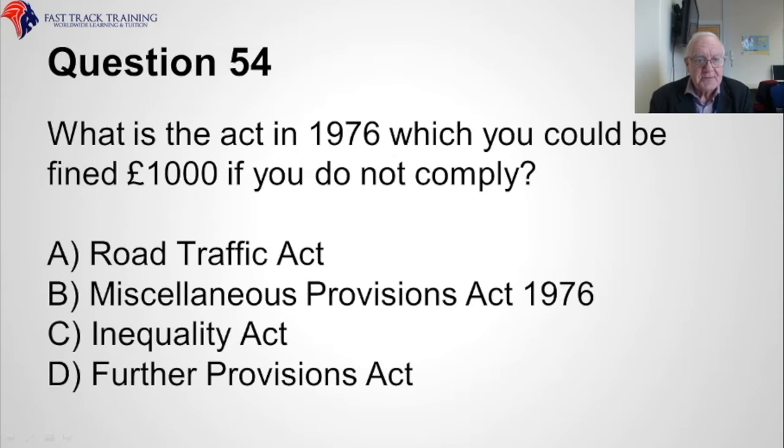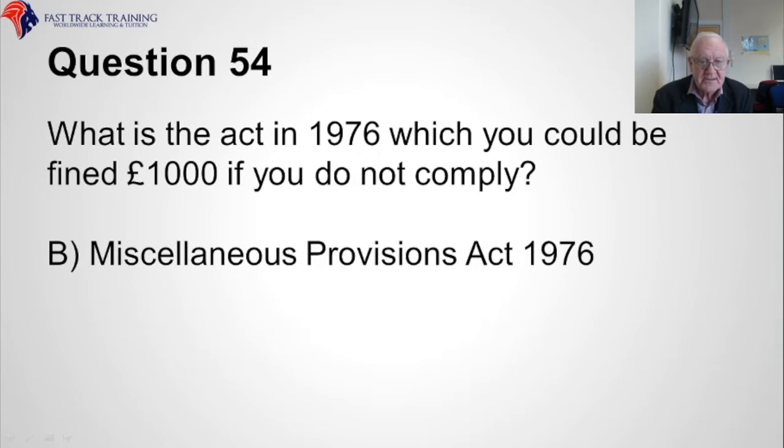Question fifty-four. What is the Act of 1976 for which you could be fined one thousand pounds if you do not comply? Is it A, the Road Traffic Act, B, the Miscellaneous Provisions Act 1976, C, the Inequality Act, or D, the Further Provisions Act? The correct answer is B, the Miscellaneous Provisions Act, 1976.